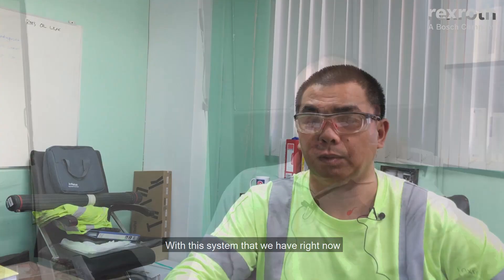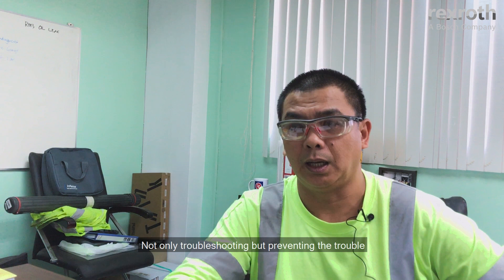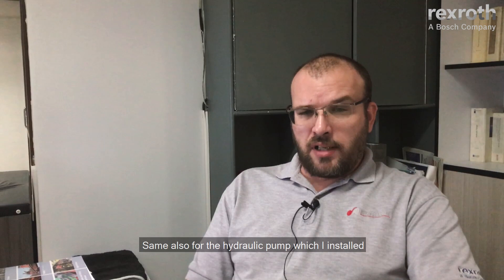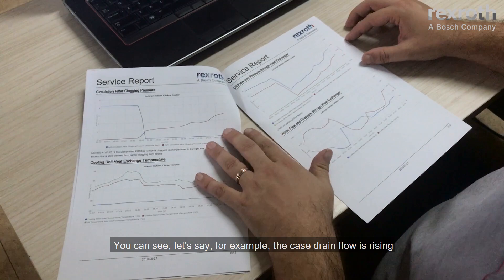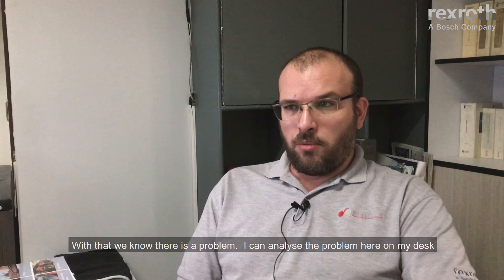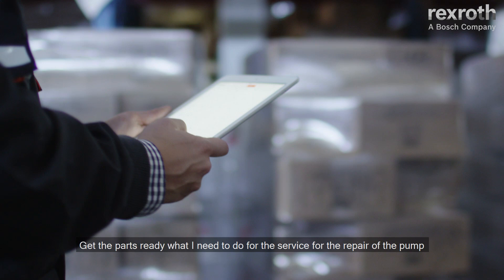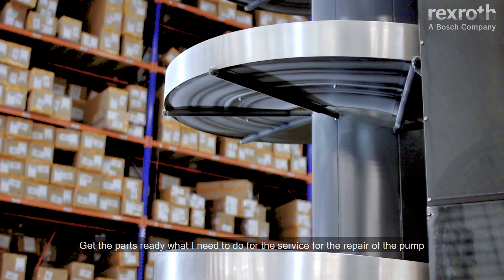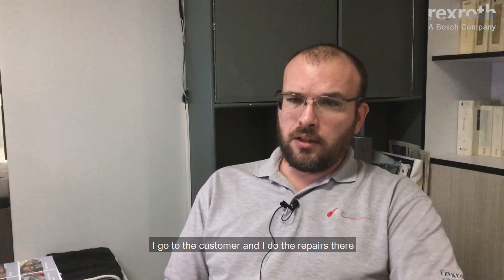With the system we have right now, troubleshooting is much simplified. It helps us not only in troubleshooting, but in preventing trouble. The same applies for the hydraulic pumps installed — we can see, for example, if the case drain flow is rising or the temperature in the pump is rising. With that, we know there is a problem. I can analyze the problem here at my desk, get the parts ready for the service and repair of the pump, then go to the customer and do the repairs there.